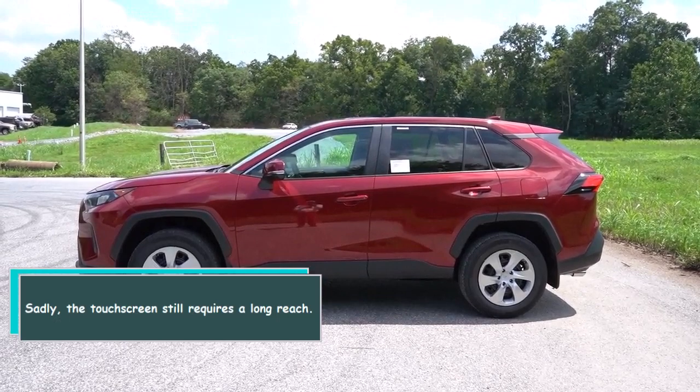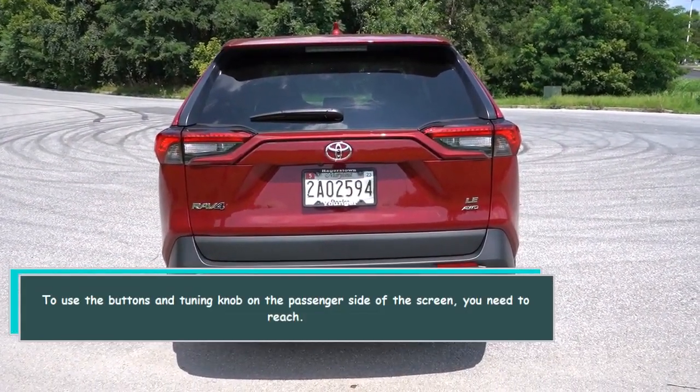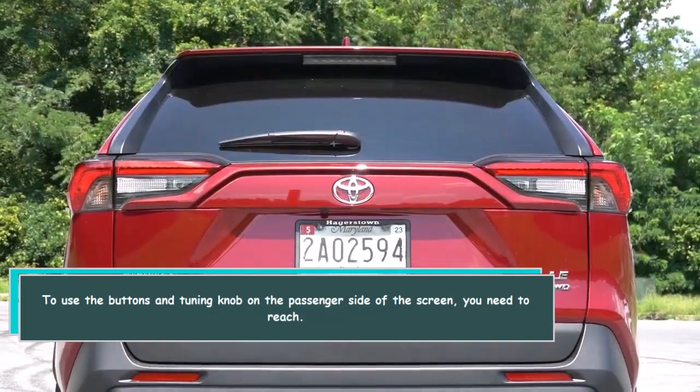The majority of controls are placed logically and are simple to see at a glance. Sadly, the touchscreen still requires a long reach — to use the buttons and tuning knob on the passenger side of the screen, you need to really stretch.